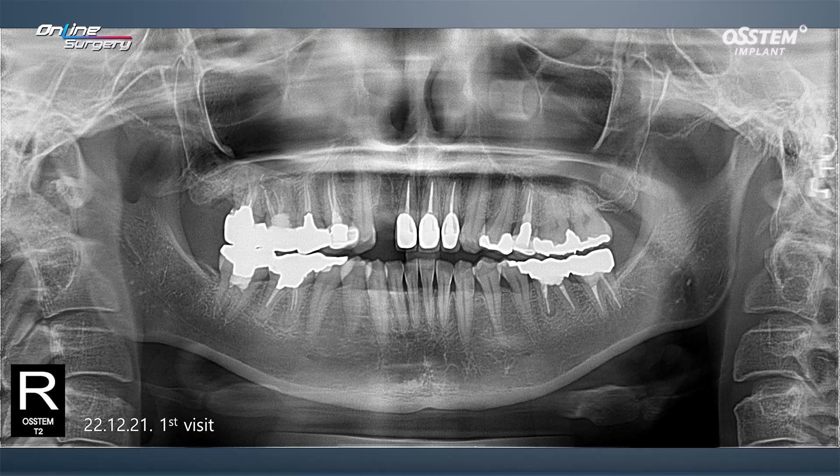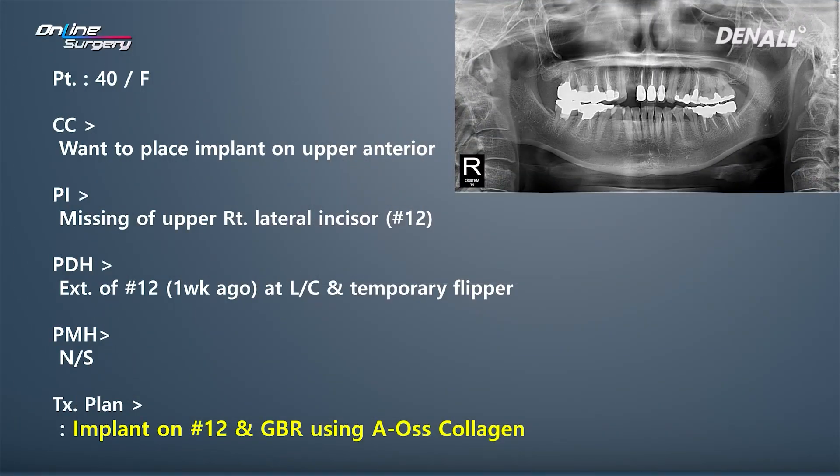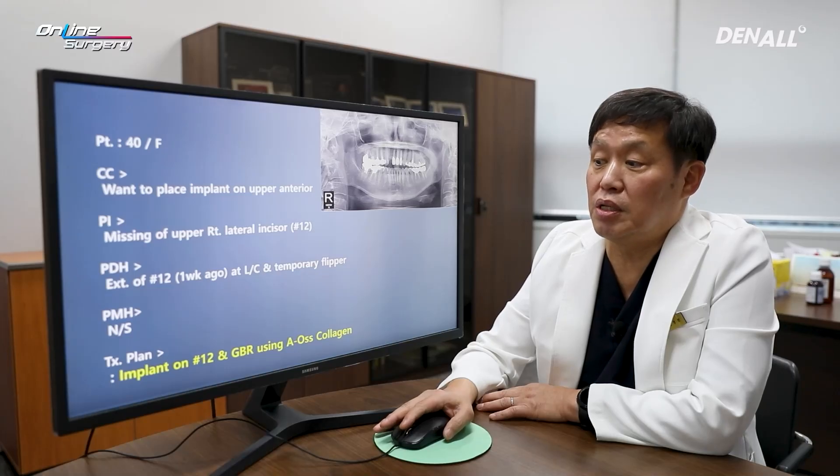This is a female patient in her 40s. When the patient came in, tooth number 12 was extracted. Looking at the patient history, the patient was actually living in Japan. There was a fracture on the root side of number 12, and about one week ago, extraction was performed at a private dental clinic. The plan at the time was to return to Japan with a temporary flipper.